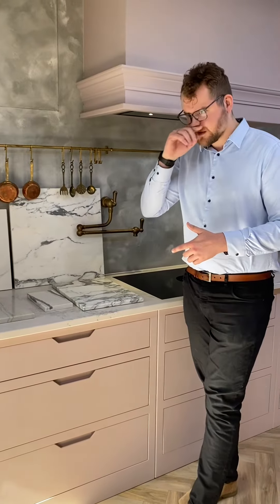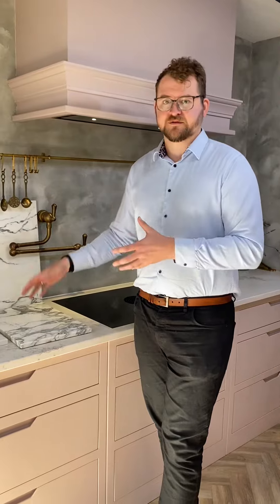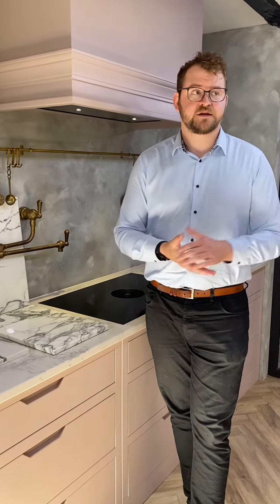I like to think of my natural stones — your marbles, your granites — they're kind of your fine arts, and your quartz, your man-made stones, are your limited issue prints. You'll never find anything like an original like the real stone; however, there are major benefits to having artificial stones like quartz, porcelain, or compact surfaces, and Corian as well.